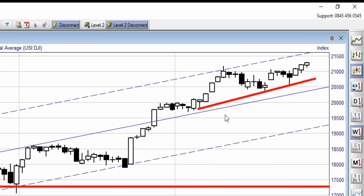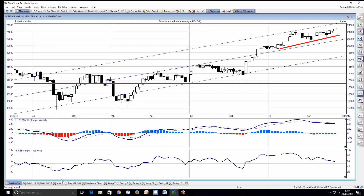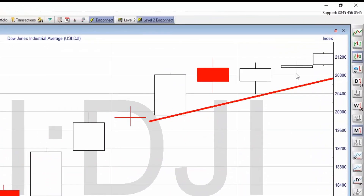Looking at the weekly chart, we got these hammer bars showing that buying pressure is coming into the markets, and we kept on trending upwards, currently making new highs. I think that is still looking very strong. On the monthly chart, the previous month we also have a hammer bar for the month of May, and we have now broken the top of this hammer bar, which I think is continuation for the market to potentially go higher.